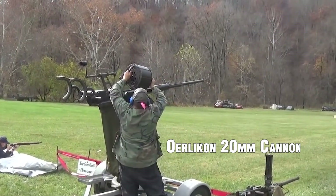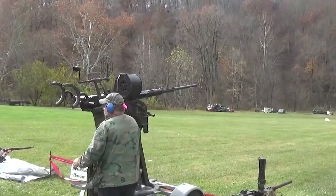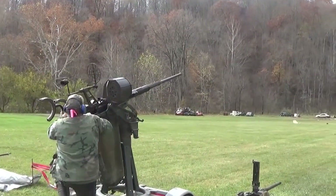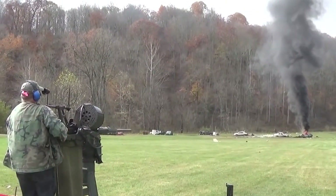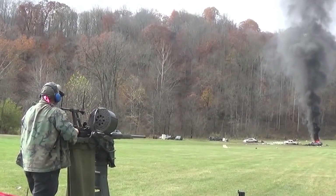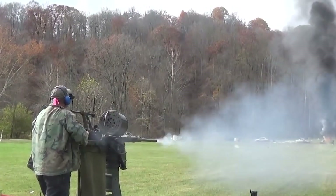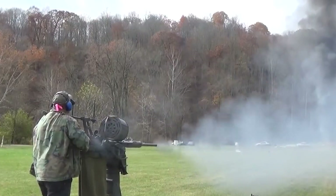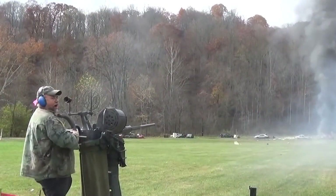Oerlikon 20mm Cannon. The Oerlikon cannon was prized for its compact size, lightweight design, and high rate of fire, which could reach up to 450 rounds per minute. It was extensively used by Allied navies to defend against enemy aircraft and surface threats. The Oerlikon cannon's effective range was around 1.5 miles, or 2.4 kilometers, making it ideal for close-range engagements. Its versatility and reliability made it a staple in naval anti-aircraft defense throughout the war.